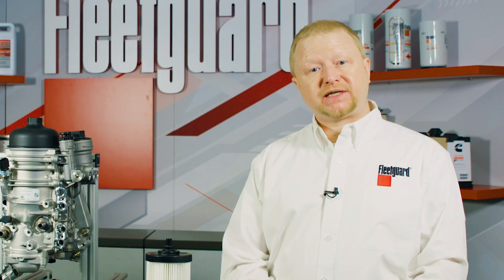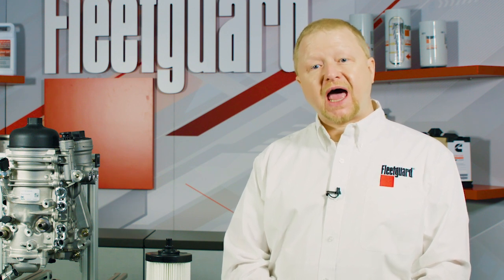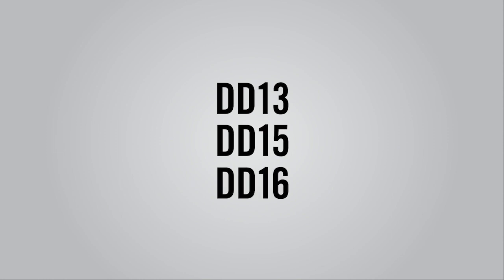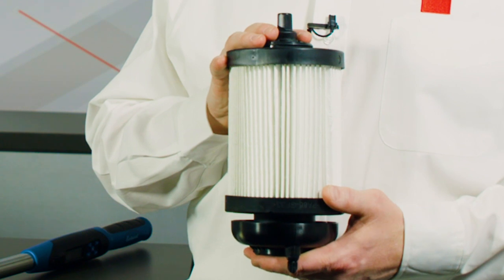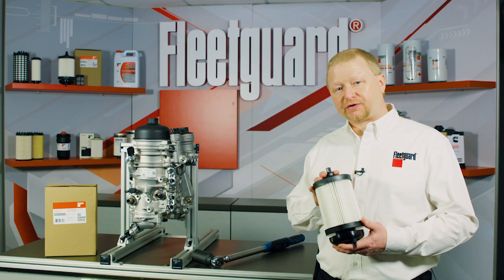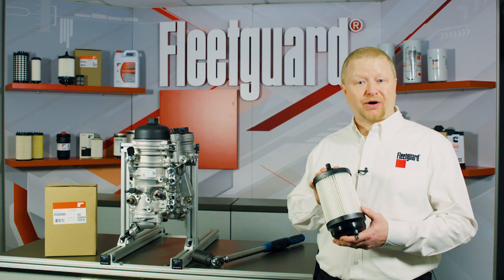Through our science-to-technology approach to product design, Cummins Filtration has developed a fuel filter upgrade for the 2014 and newer Detroit DD13, DD15, and DD16 engine applications: the Fleetguard FK13850NN. This particular fuel filter features our NanoNet media, hence the NN in the part number.